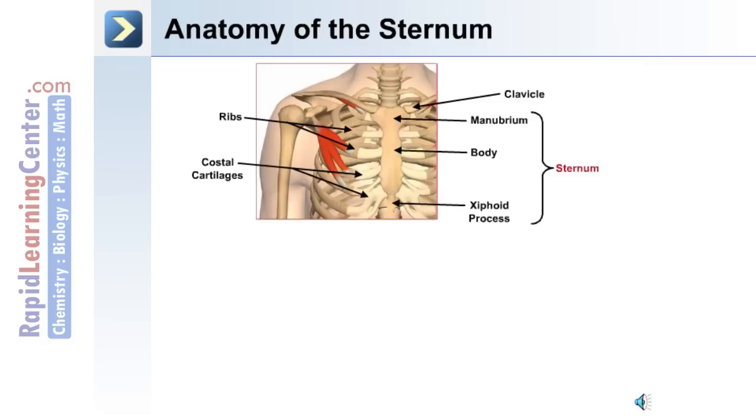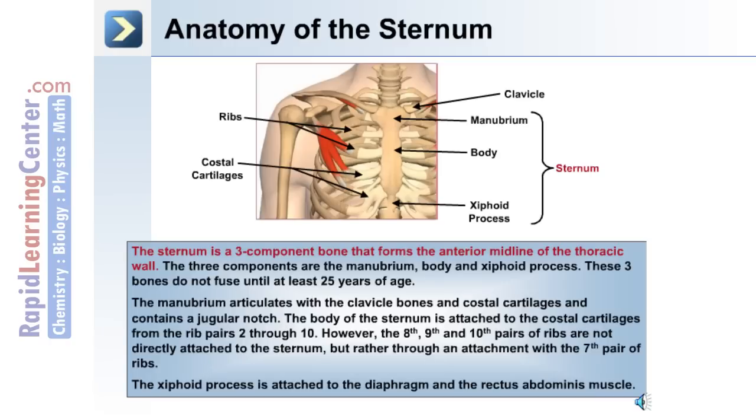This image shows the anatomical location of the sternum relative to the clavicles and the ribs. The sternum is a three-component bone that forms the anterior midline of the thoracic wall. The three components are the manubrium, the body, and the xiphoid process. The manubrium articulates with the clavicle bones and costal cartilages, and it contains a jugular notch.